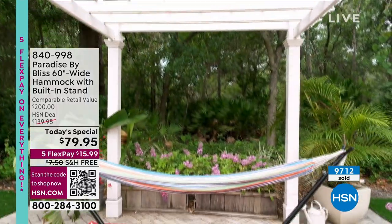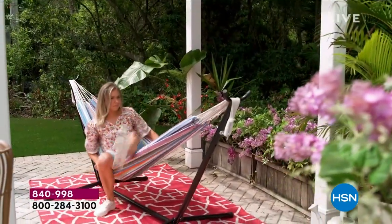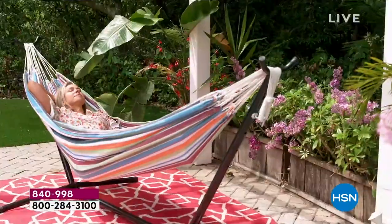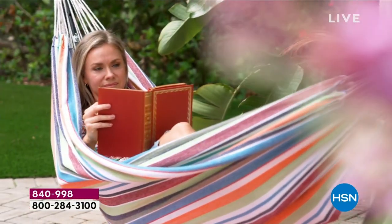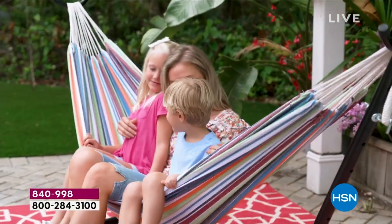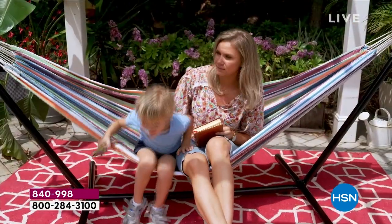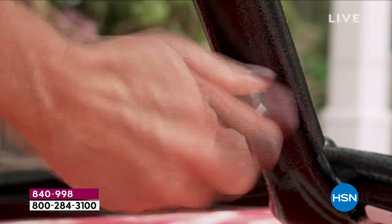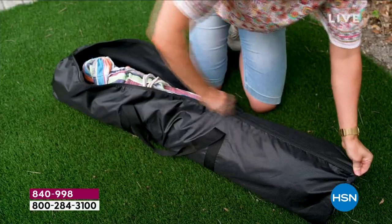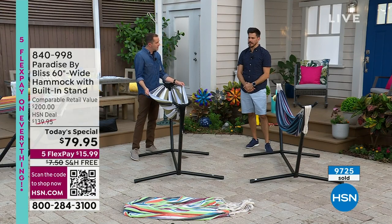You don't need any tools — you can put this together yourself in seconds. No tools needed. You'll feel safe, strong, and supported. The only thing to remember is when you sit in it, just aim for the middle. Go in the middle, swing your legs over, and you are good to go. You don't need to worry about getting out or it tipping over. It's just a joy. There's only five minutes left and Hampton Stripe is now last call.